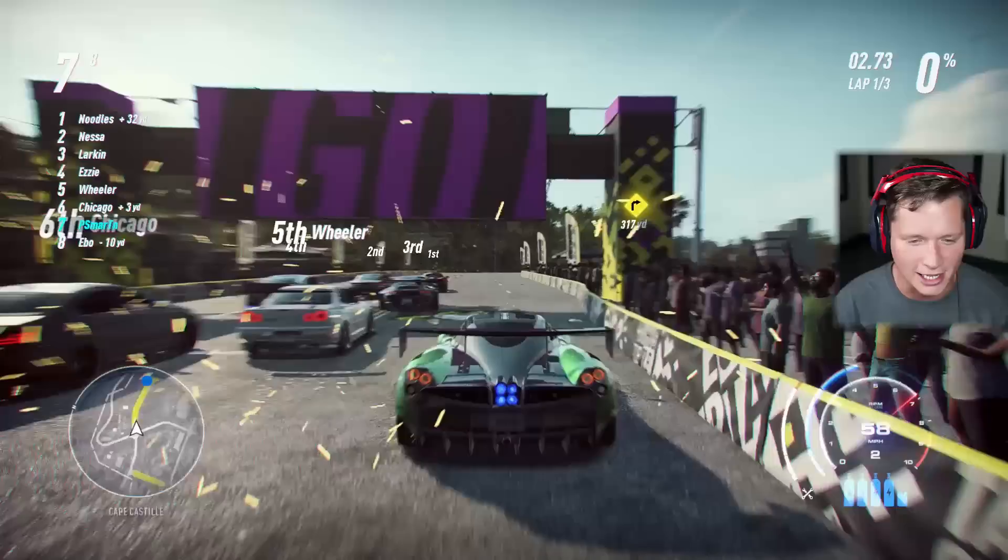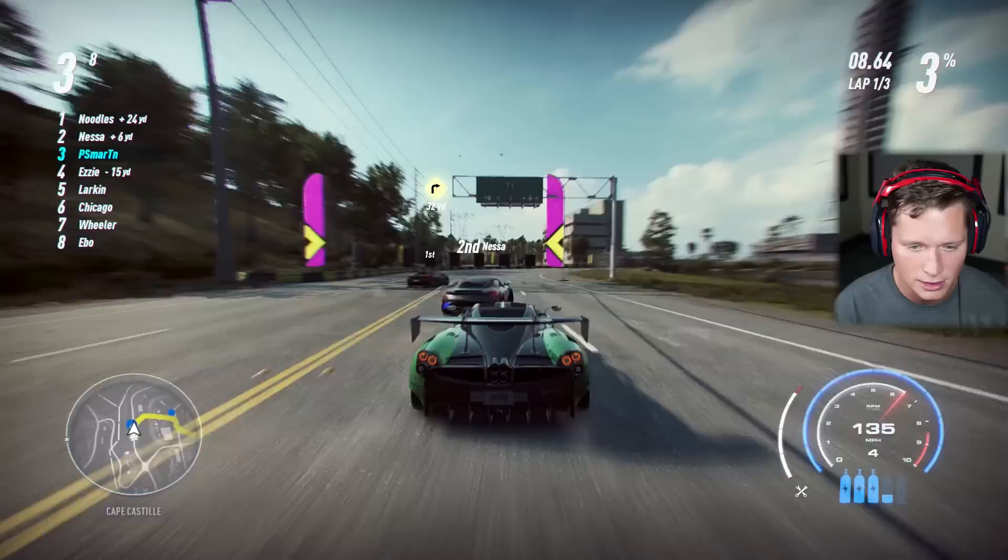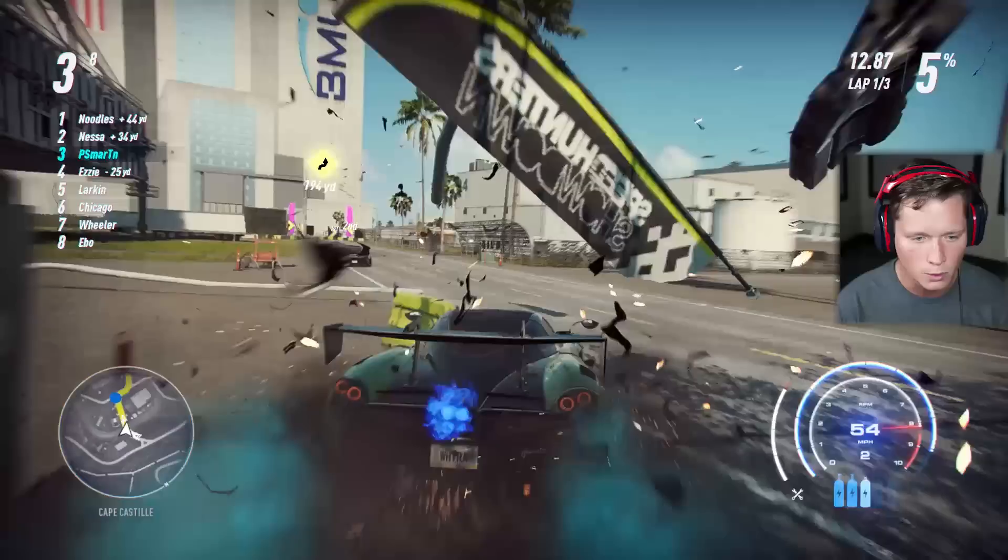I think most people would call this car beautiful. It's just so unique. Nothing else really looks like it. It's kind of like a Tesla Cybertruck, except less polarizing. A lot of people hate it, a lot of people love it — but I feel like most people probably love this, and it's equally unique.